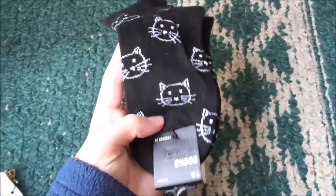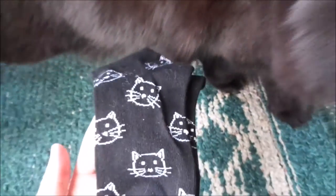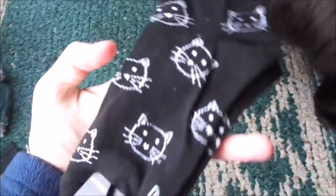From Brewsterkins13, I got these adorable cat socks, and here's my kitty Bella — she's coming to look at them too because she loves them as well, because we are both cat lovers. So these socks are so cute. Thank you so much, Brianna. I really do love them.